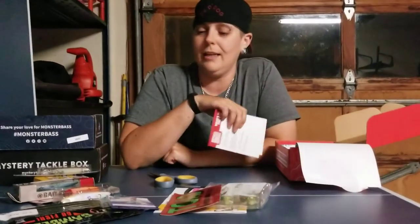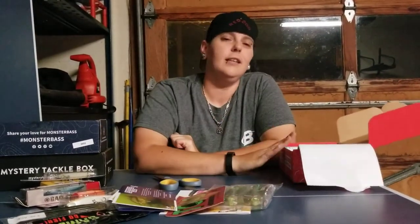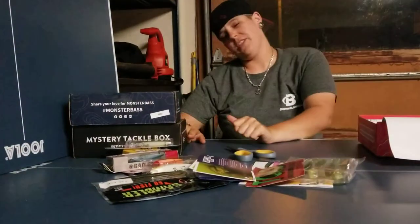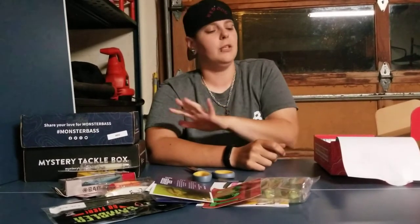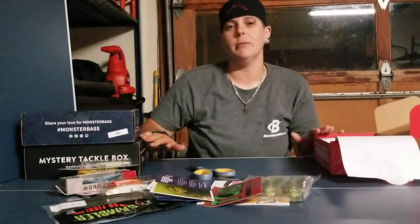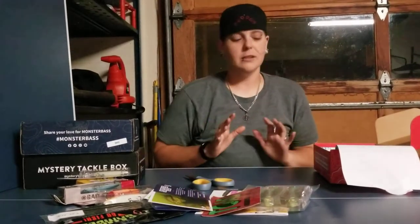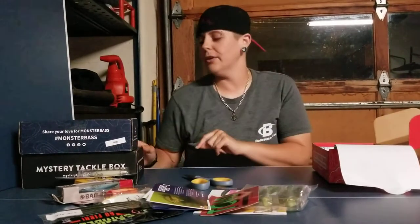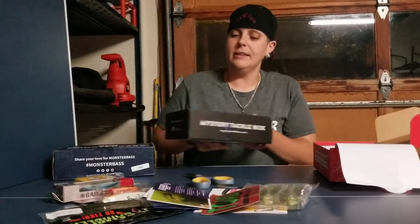Overall, these are pretty cool. One thing I should mention — the Lucky Tackle Box and Mystery Tackle Box ordering processes were very similar, but the Monster Bass process was a little different: it was specific to the region you live in. I'm curious how different the boxes will be because of that. So I'm going to skip to the Mystery Tackle Box next to compare those two, and save Monster Bass for last.